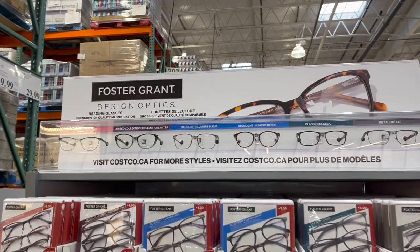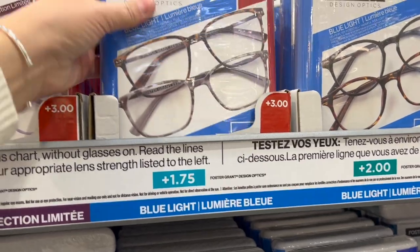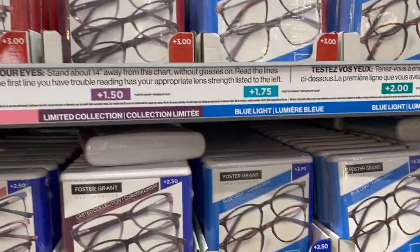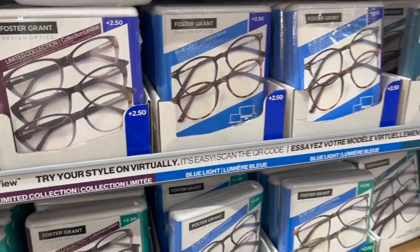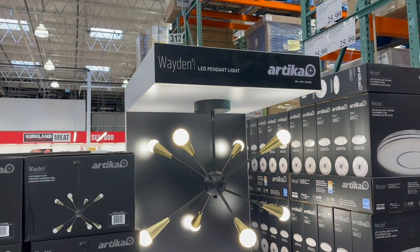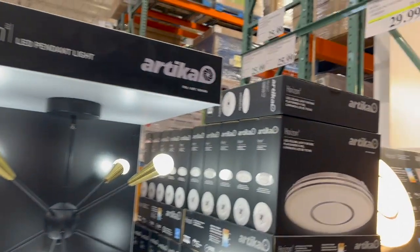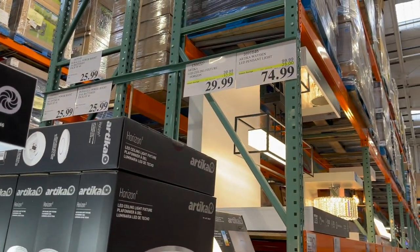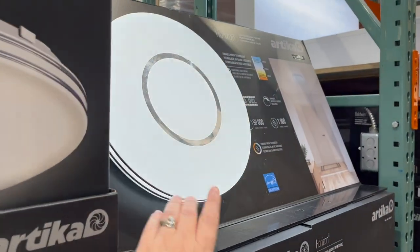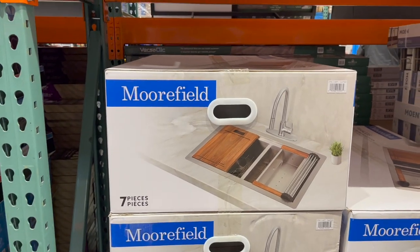Foster Grant reading glasses — packs of two for $19.99 or packs of three, lots of frames to choose from. I love this Wayden LED pendant light — it cycles through different brightness levels and colors — $74.99, 25% off. And this other light I mentioned last time is $10 off for $29.99.